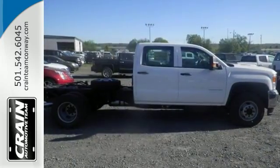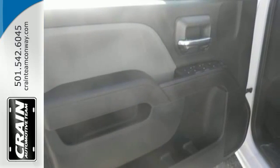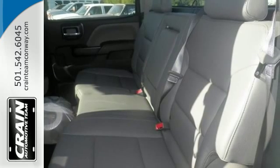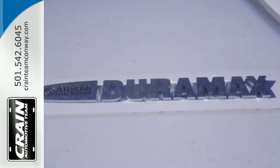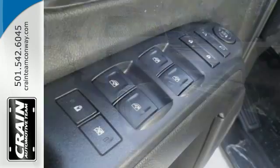Hop inside the truck's bed with the help of the corner-step rear bumper and configure it to your needs with movable tie-downs. You'll enjoy the powerful V8 engine and the unexpectedly quiet interior with a center console built with more than enough space for your gloves, hats, and paperwork. With heavy cargo comes heavy protection thanks to Stabilitrak with proactive roll avoidance and trailering package.